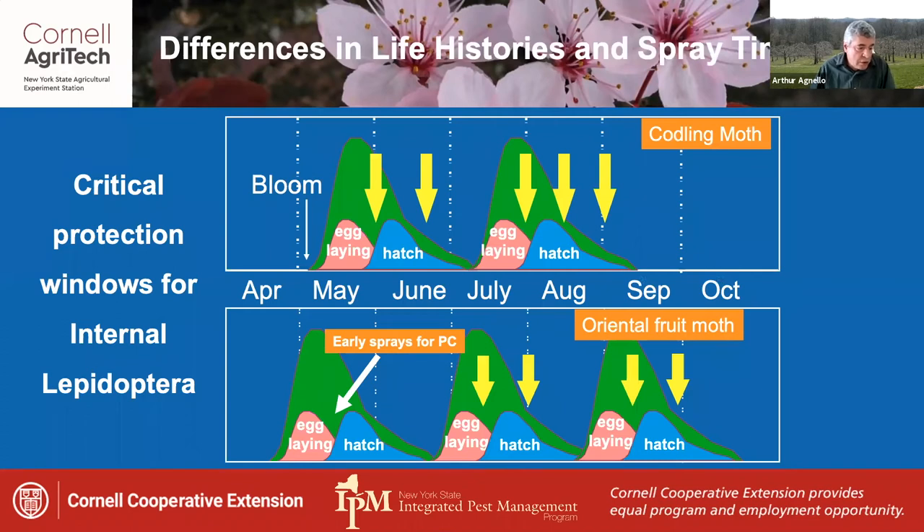Since these species co-occur during the season, one complication in effectively managing them is the difference in life histories between codling moth and oriental fruit moth. The first generation of codling moth requires targeted management efforts, while the first generation of OFM can usually be taken care of by well-chosen petal fall sprays at plum curculio. The later broods of the two species are out of sync, creating a continuous threat of damage for the entire summer. Lesser apple worm biology corresponds fairly closely with codling moth, so it usually doesn't require separate control actions.